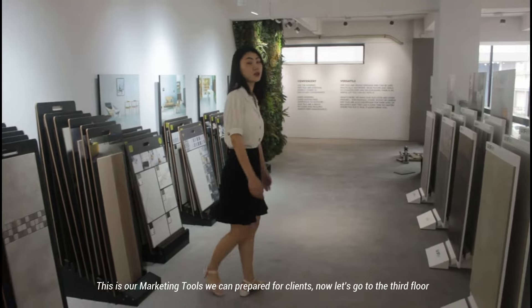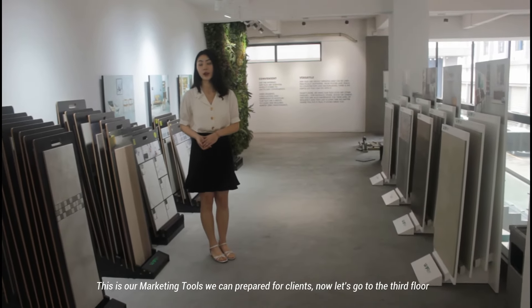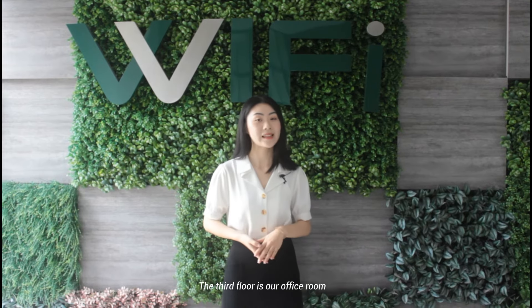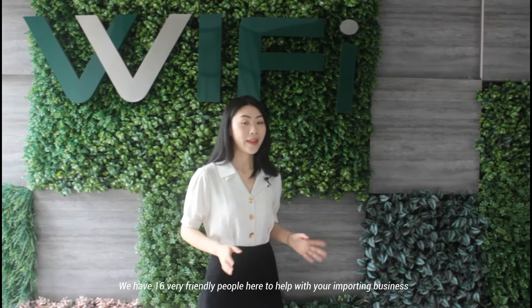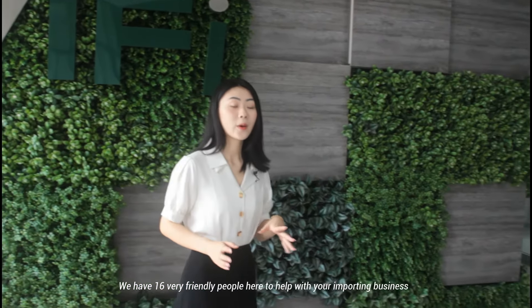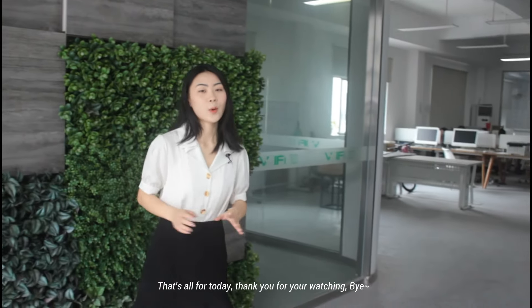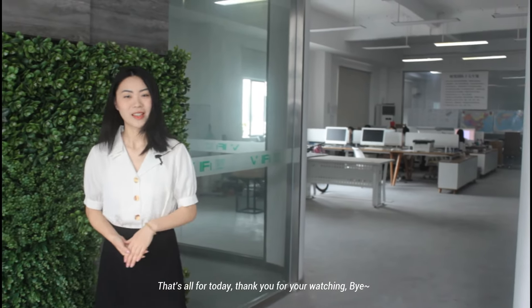These are the marketing tools we can prepare for clients. So let's go to the third floor. The third floor is our office room. We have 16 very friendly people here to help with your important business. That's all for today. Thank you for watching. Bye bye.